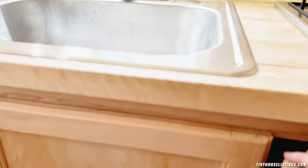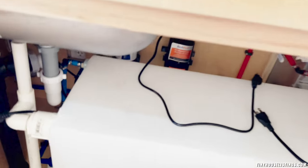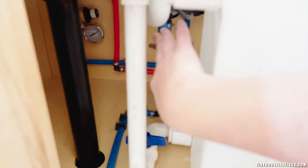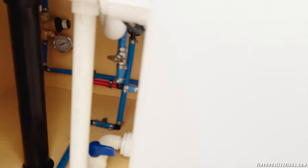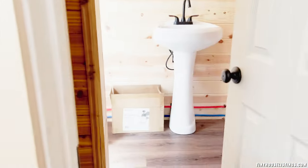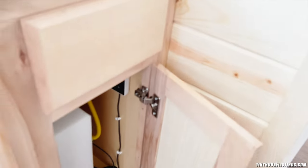Underneath the sink is your 30-gallon water tank. It's a pretty simple setup: if you're plugged into water, you don't need the tank. If you want to go off-grid, just follow the pipes, fill up your water tank, and you're good to go. The stove just plugs in. You also have a water heater right next to the bathroom, which is convenient — if you're in the shower and it's too hot, you can pop right out and adjust it. It runs on propane and has a simple touchscreen, so it works immediately.